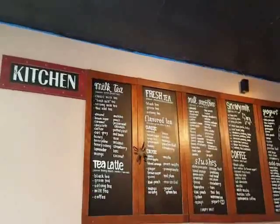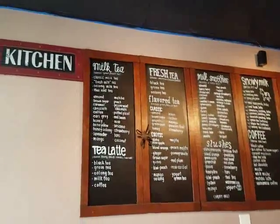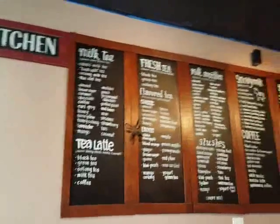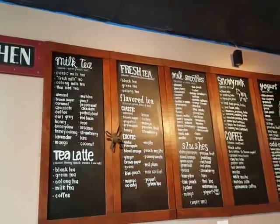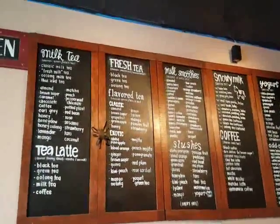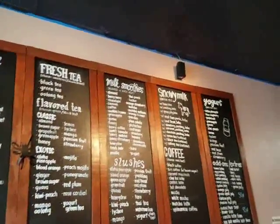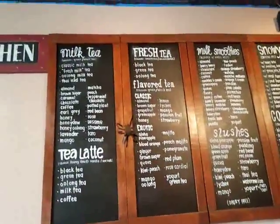I actually have a card — you get a certain amount of drinks and you get one free, so I'm going to be using my card to get another step. I usually order their milk tea, however you can do a tea latte, they have fresh tea, there's flavored tea, you can do a classic, exotic, snowy milk, coffee, there's yogurt — you can order all kinds of stuff.